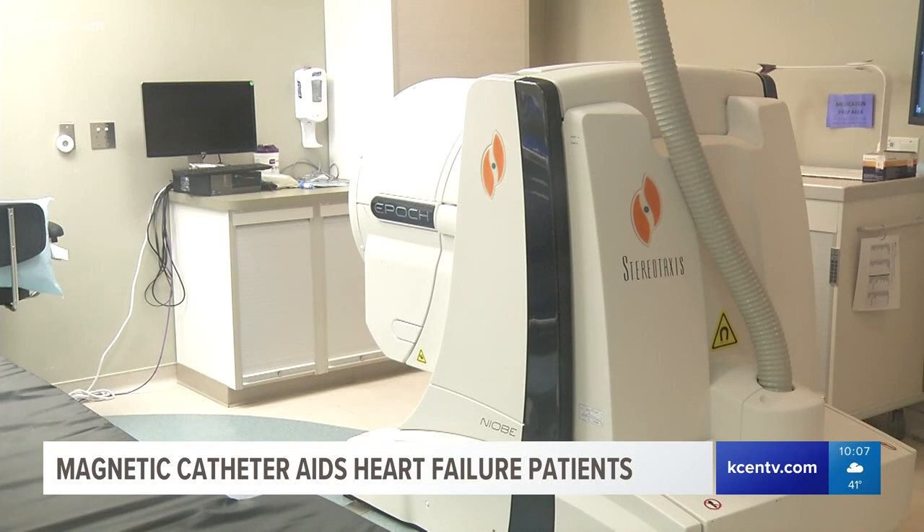The Stereotaxis system allows us to have a lot of precision and safety when we deliver the catheter to places that are sometimes very difficult to deliver by hand, sometimes impossible to deliver by hand. It's medicine for your heart in the 21st century.